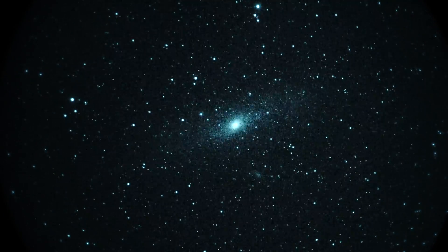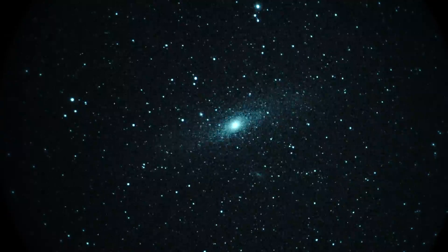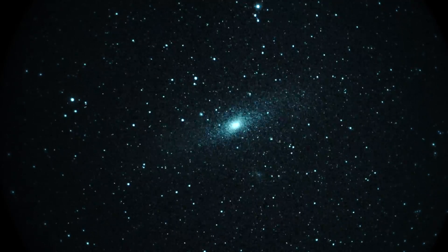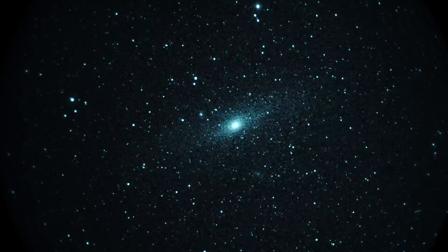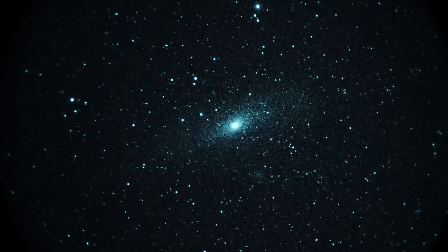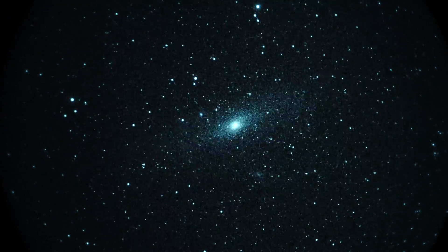Take one here of M31, the Andromeda Galaxy in constellation Andromeda, seeing it right now through a Zeiss 200mm f/2 lens and a Gen3 unfilmed white phosphor image intensifier camera. On the back is a Sony A7s — settings are 1/60th of a second shutter, ISO only 2500. I think I just saw a meteor go through too.